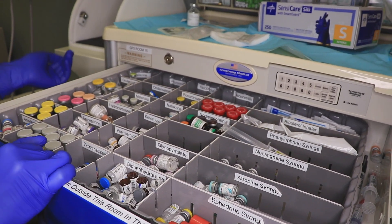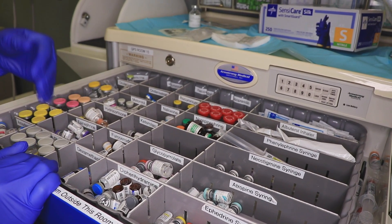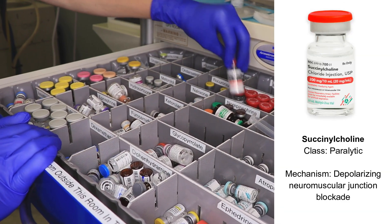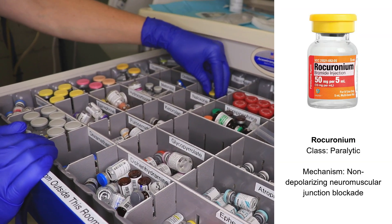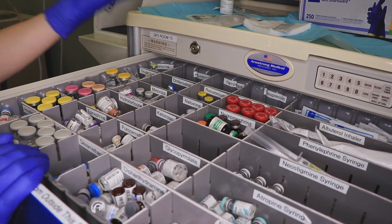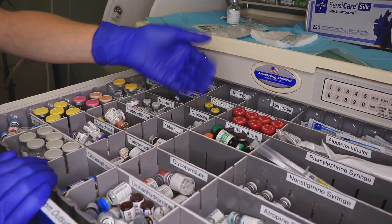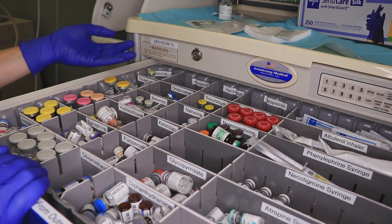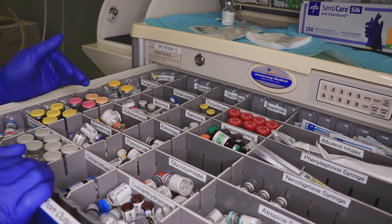We have our neuromuscular blockade or paralytic agents — most commonly succinylcholine and rocuronium. Succinylcholine kicks in very quickly, so that's more of an emergency drug we always have drawn up. It's something we would use in what we call a rapid sequence intubation when we want the patient to be intubated very quickly.